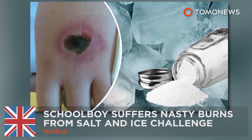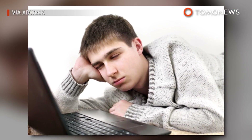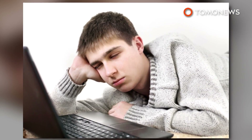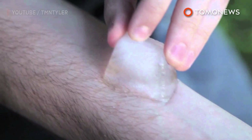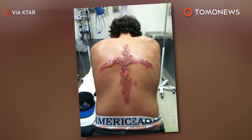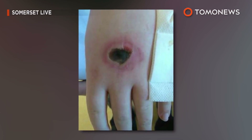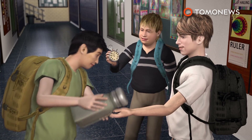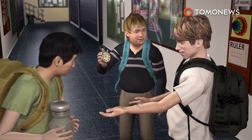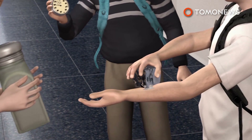A schoolboy suffered nasty burns from the Salt and Ice Challenge, a craze that's been sweeping the internet for years, leaving doctors dumbfounded by the idiocy of kids these days. Earlier this week, a high school student in Swansea, Wales gave it a shot. The challenge involves placing salt somewhere on the body and then using an ice cube to press down on the area for as long as possible.